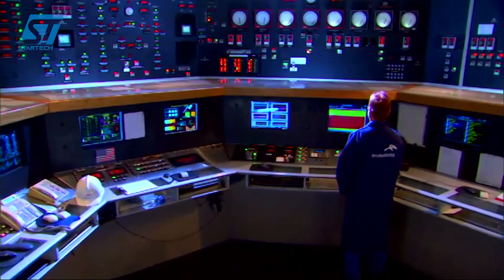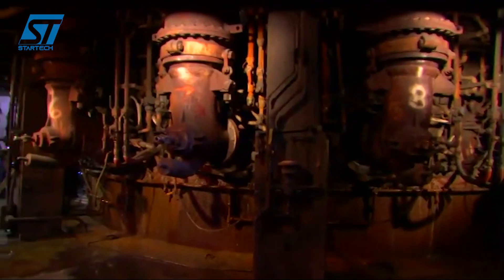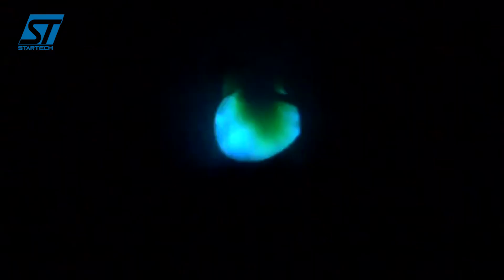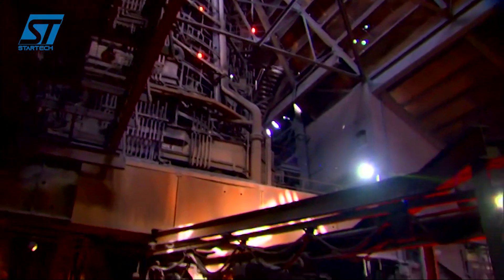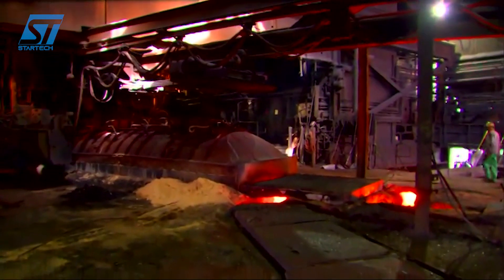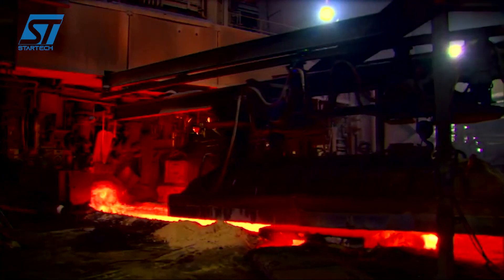Dyrostal uses high-quality alloy steels, including high-alloy steels and stainless steels, carefully selected to ensure strength and wear resistance. The billets are heated in gas or electric induction furnaces at temperatures ranging from 1,200 to 1,250 degrees Celsius. The automatic temperature control system ensures uniform temperature, making the forging process efficient.